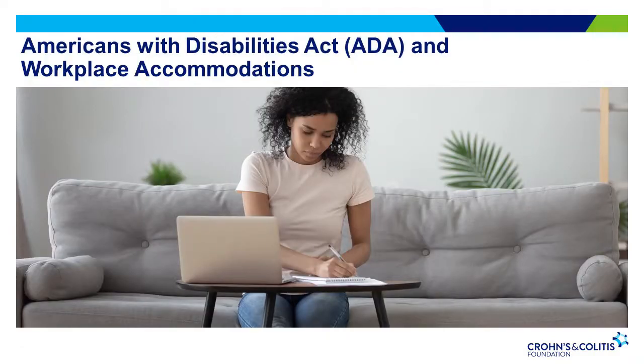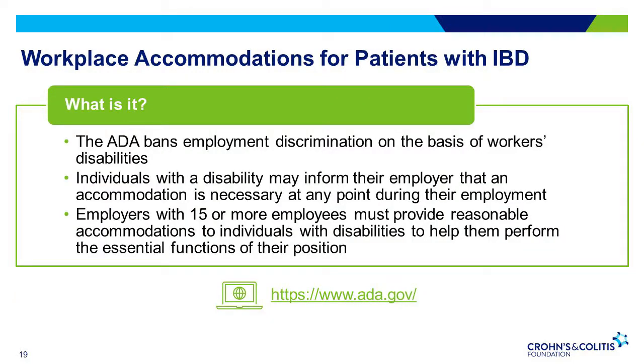Another federal law we will go over is the Americans with Disabilities Act. The ADA is a civil rights law that prohibits discrimination against individuals with disabilities. IBD is a health condition which affects every patient differently, and for some patients their IBD may be considered disabling. The ADA bans employment discrimination on the basis of workers' disability. If an individual has a disability, it is not a requirement that that disability is disclosed up front or before employment — the employee may inform their employer that an accommodation is necessary at any point during their employment. If an employer has 15 or more employees, they must provide reasonable accommodations to those with disabilities to help them perform the essential duties of their position.